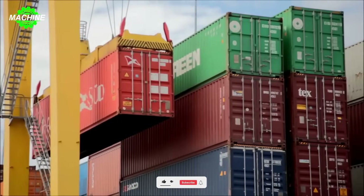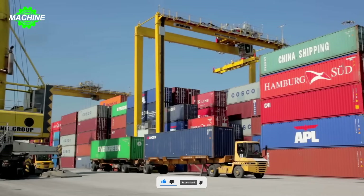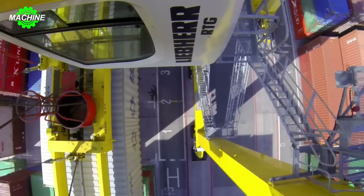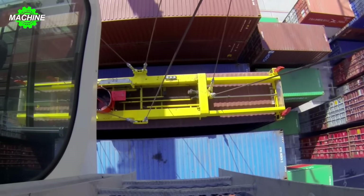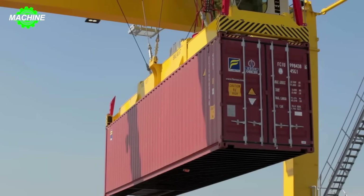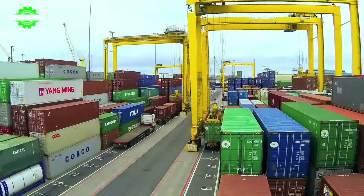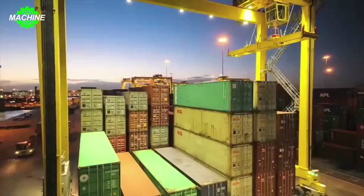At Dublin Port, Ireland, the Liebherr rubber-tired gantry crane plays a crucial role in container handling operations. With the ability to stack containers up to seven tiers high and maneuver smoothly on rails, this type of crane significantly enhances work efficiency. The port has opted to use the Liebherr hybrid crane model to minimize emissions and noise. The combination of electric and diesel engines not only helps save fuel, but also reduces environmental impact.